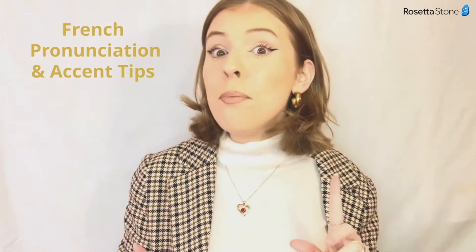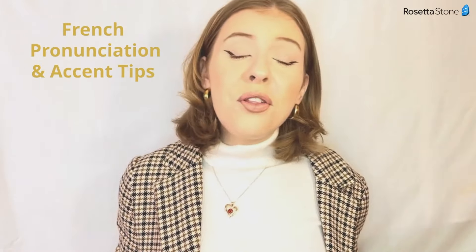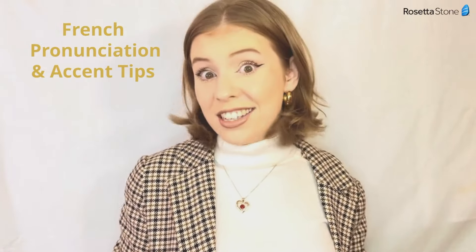First, we're going to talk about accent and pronunciation. One of the most difficult things to master when learning French is the accent. We all know that the French accent is particularly tricky, so let's try and break it down. Something that was really helpful for me is to remember that the French language is a language that is spoken with the mouth fairly closed.